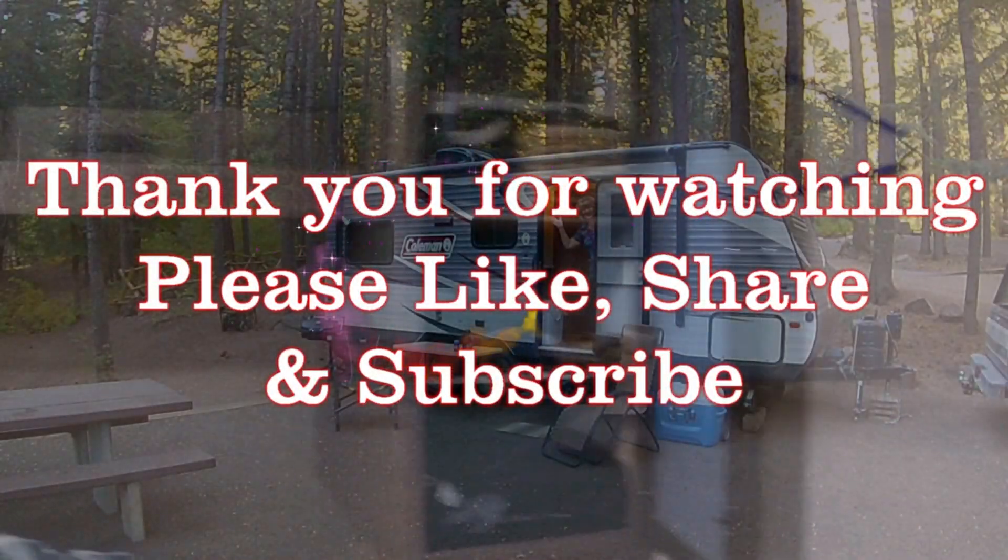So this is just a little quick video showing you around.